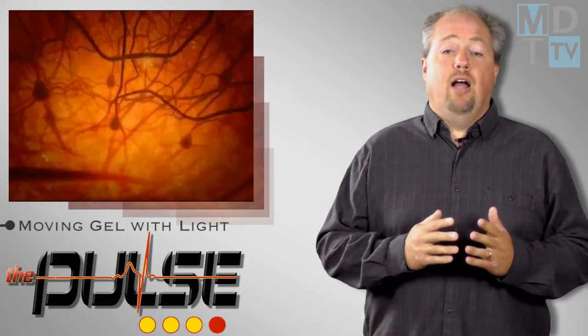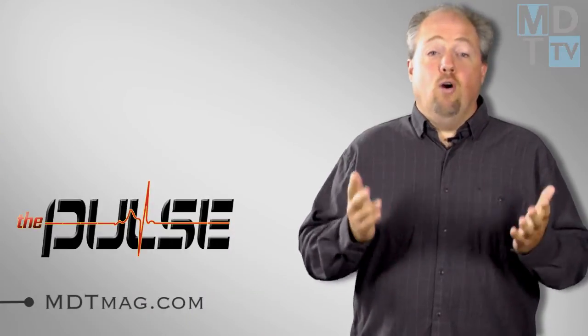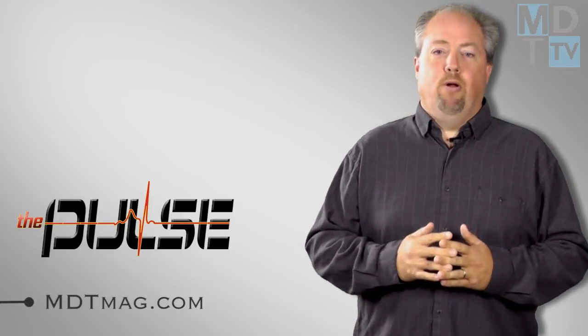The technology offers the hope that one day doctors might track consciousness nearly as easily as they check blood pressure. For more medical technology news, go to MDTmag.com. Until next time, I'm Sean Fenske and this has been The Pulse.